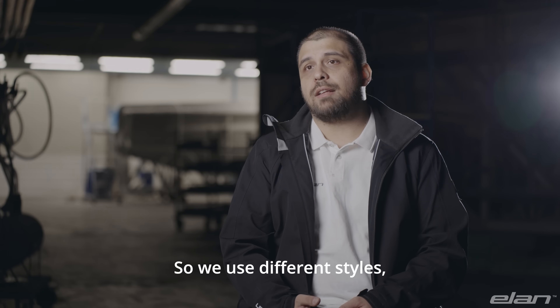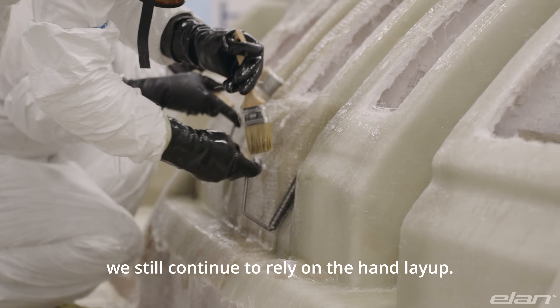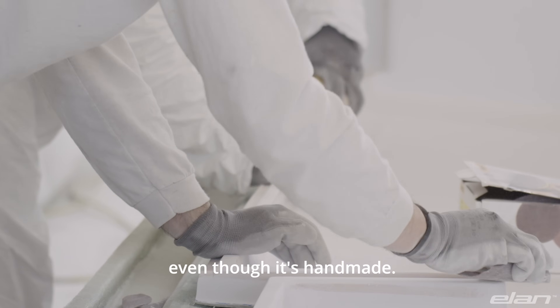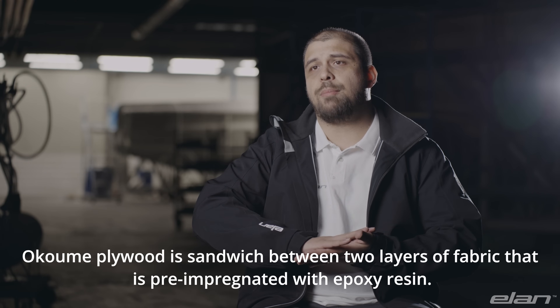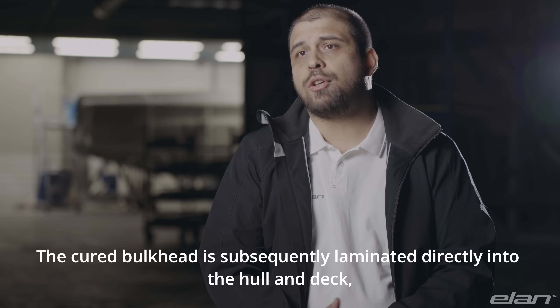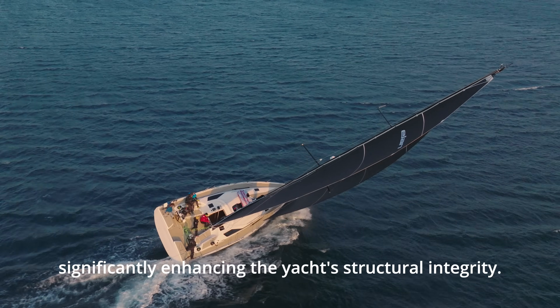We use different styles, but for non-exposed areas — such as the interior structure of the yachts and some smaller components — we still rely on hand layup. The skill of experienced technicians is crucial in creating a laminate that is lightweight, strong and functional, even though it's handmade. For our GT and E line, we also laminate the bulkheads, using epoxy resin in this process. Our Kumi plywood is sandwiched between two layers of fabric pre-impregnated with epoxy resin. A vacuum is then applied to press everything tightly together, and the assembly is placed between two large heating elements to initiate curing of the epoxy resin. The cured bulkhead is subsequently laminated directly into the hull and deck, significantly enhancing the yacht's structural integrity.